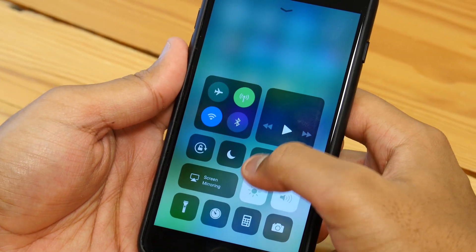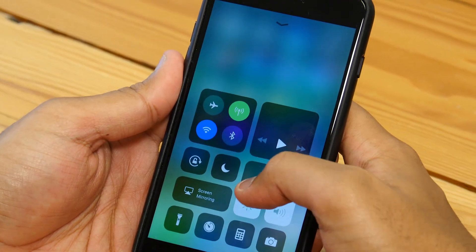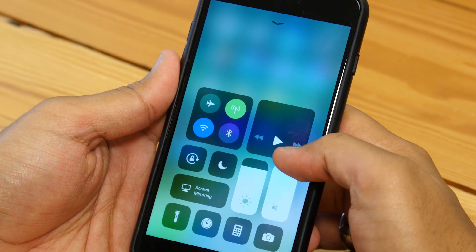You can actually act on some of these by pressing and holding using force touch. So that's the music app right there, and here you can just slide this for brightness, and the same with audio right here.